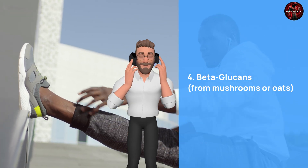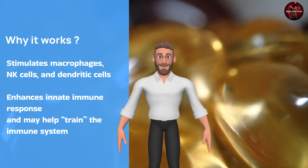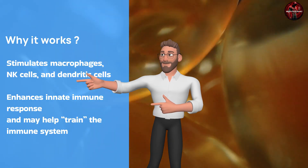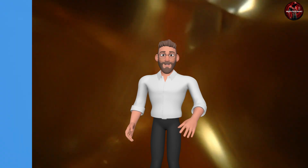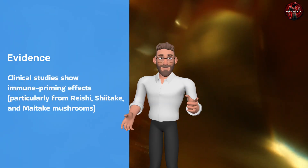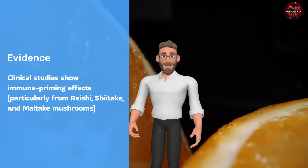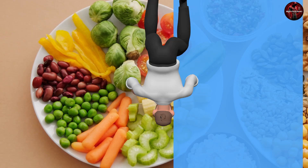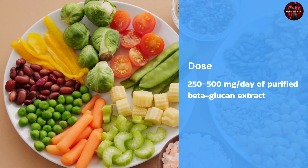Beta-glucans stimulate macrophages, natural killer cells, and dendritic cells, enhancing the innate immune response and helping to train the immune system. Clinical studies show immune priming effects, particularly from reishi, shiitake, and maitake mushrooms. An effective dosage is 250–500 milligrams a day of purified beta-glucan extract.